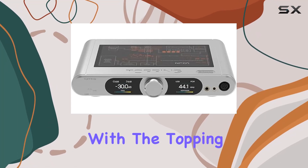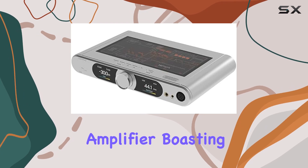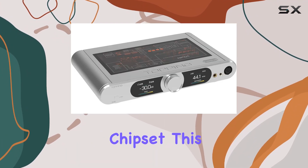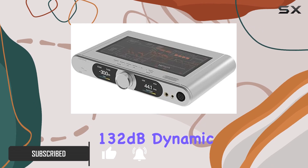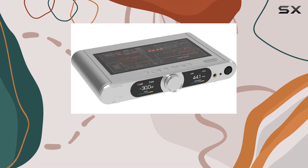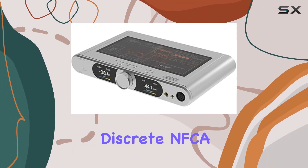Dive into the sonic realm with the Topping DX9, a 15th anniversary DAC and headphone amplifier boasting the prowess of the AK4499EQ chipset. This flagship device combines practicality and aesthetics, delivering a mesmerizing 132dB dynamic range and THD+N below 0.00007%. The 6-channel discrete NFCA headphone amplifier,